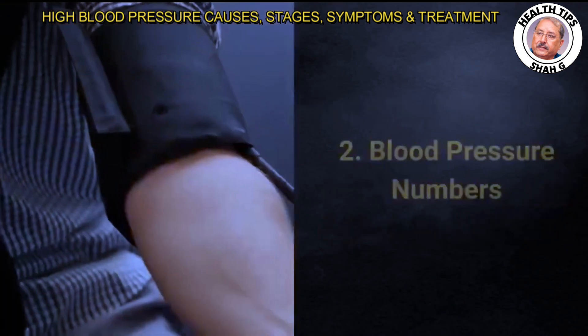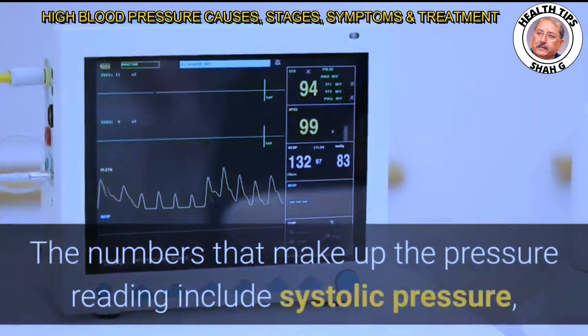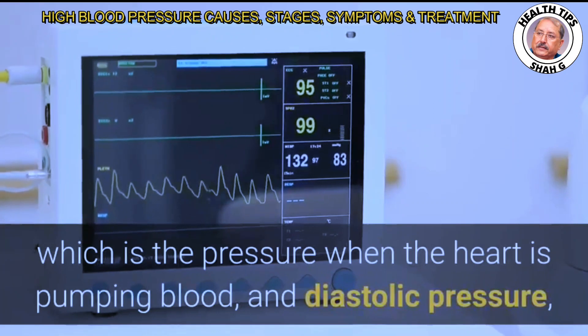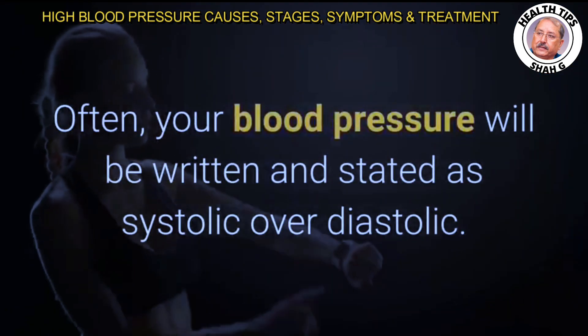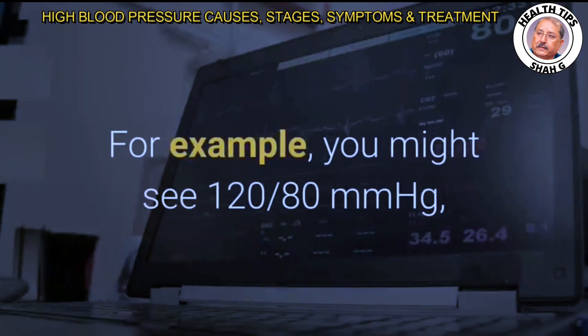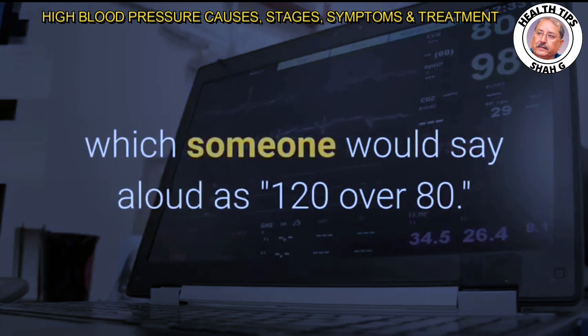The numbers that make up the pressure reading include systolic pressure, which is the pressure when the heart is pumping blood, and diastolic pressure, which is the pressure when the heart is resting between beats. Blood pressure is written and stated as systolic over diastolic — for example, 120/80 mmHg, which someone would say aloud as '120 over 80.'